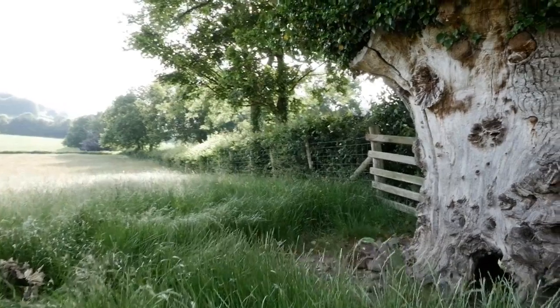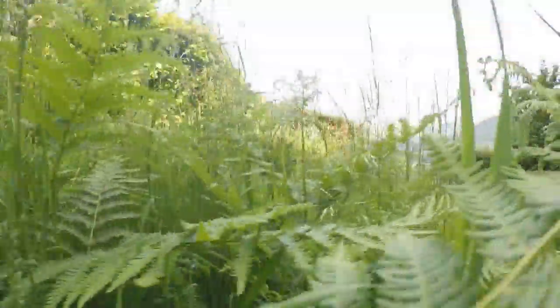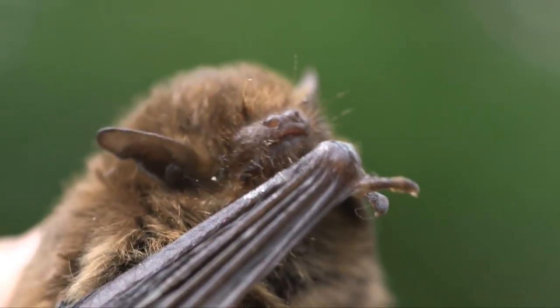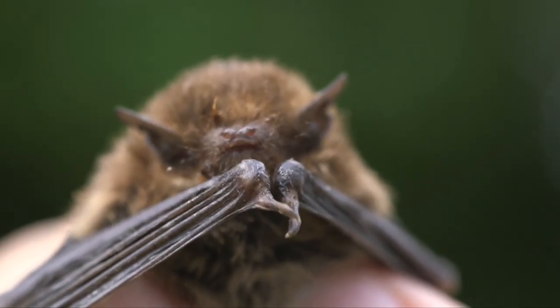Hedgerows are crucial habitats in the Welsh landscape for a myriad of species. Indeed, they are home to 47 species of conservation concern, including 13 which are globally threatened. Many species of bats use hedgerows and other linear features for navigation, for foraging, for roosting.